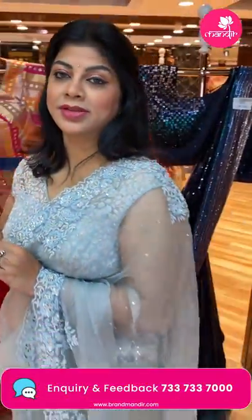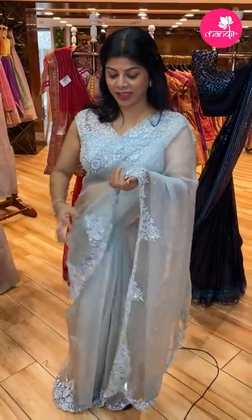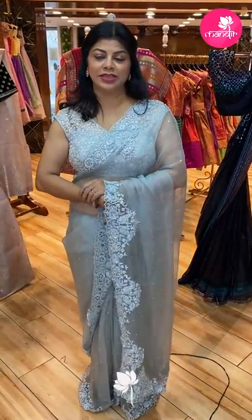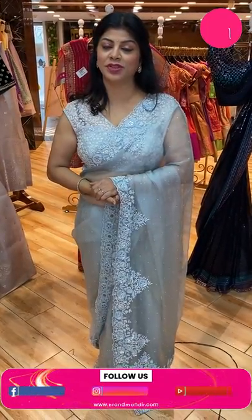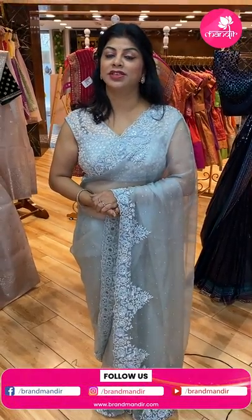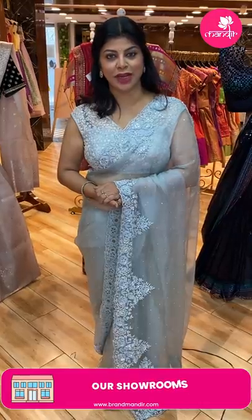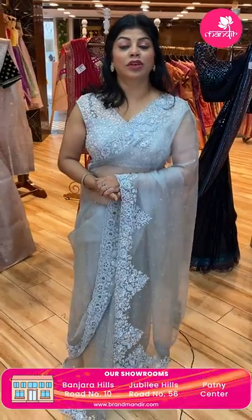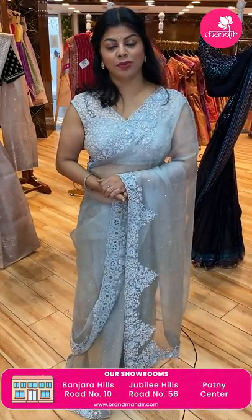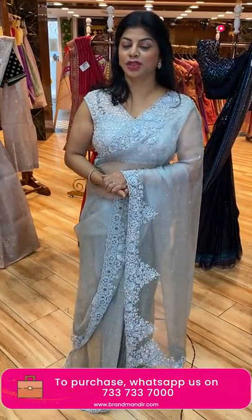Hope you all liked our today's gorgeous lovely sarees. Take a screenshot and ping us on 733-733-7000 before it's sold out. This live video will be saved on Instagram IGTV, Facebook, as well as YouTube — so you will have 24 hours to grab these beautiful sarees at offer price. Log on to our website www.brandmandir.com for designer wear and more sarees and collections.